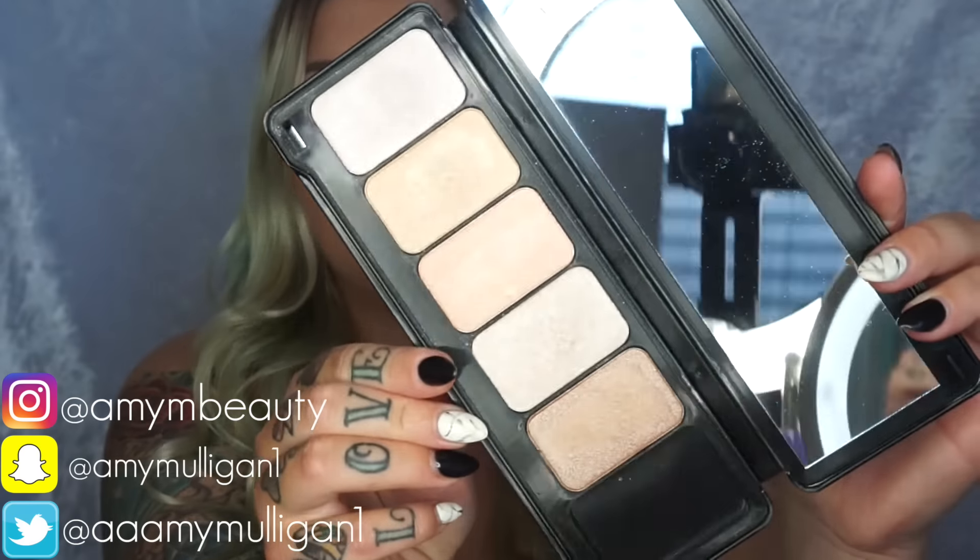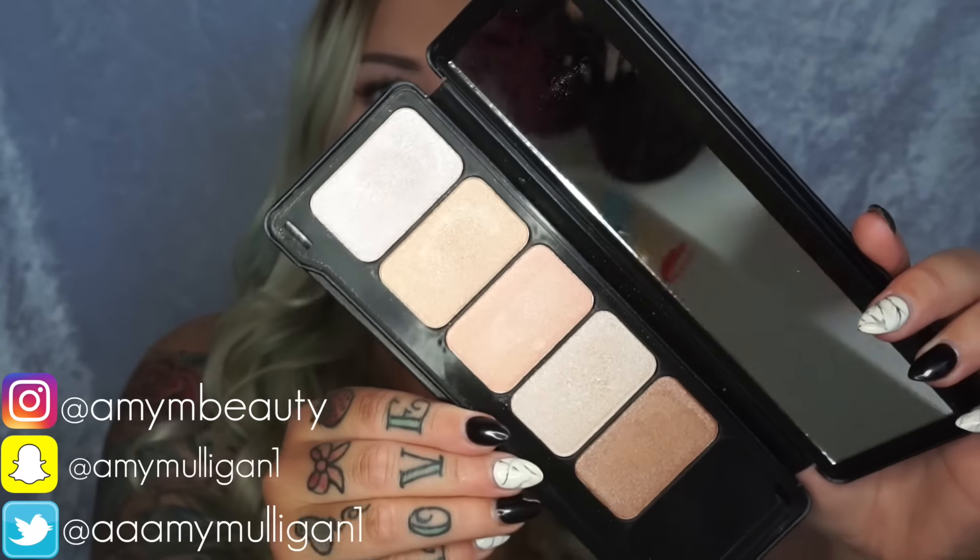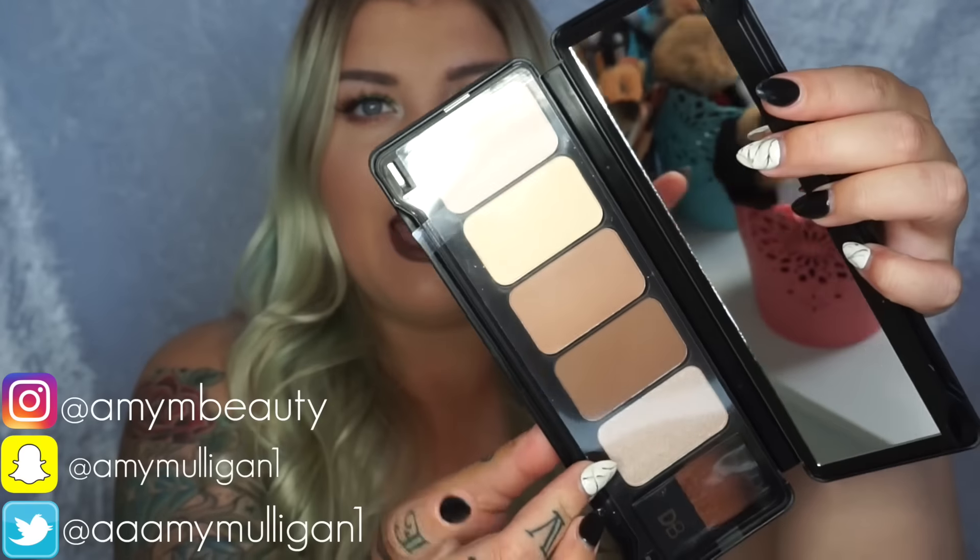Designer Brands also came out with these tin kind of palettes this year, which are amazing. These retail at $14.99 each. This is the highlight one - all the highlights you get are super stunning. If you follow me on Instagram you'll find swatches. I also picked up their contour one, which has a bunch of contour shades and a highlight as well. I loved their last year's contour kit so I had to pick this one up. I got these from my local chemist - just go on to Designer Brands' website and they'll tell you stockists.